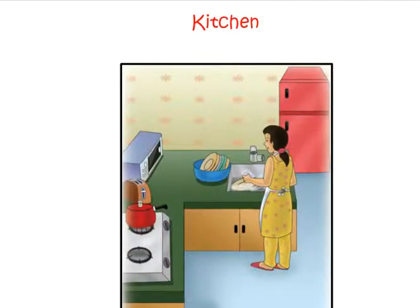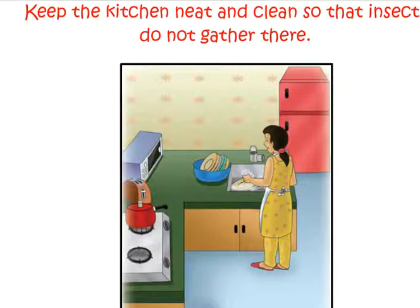This is a kitchen in Rohan's house. The things in a kitchen are: gas stove, pressure cooker, toaster, microwave oven, plates, refrigerator. You should keep the kitchen neat and clean so that insects do not gather there.